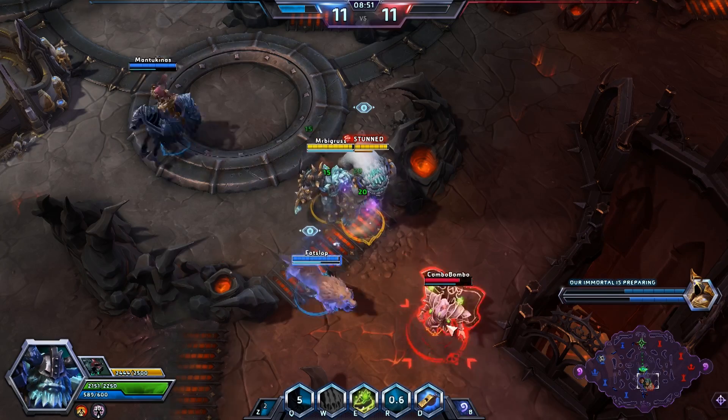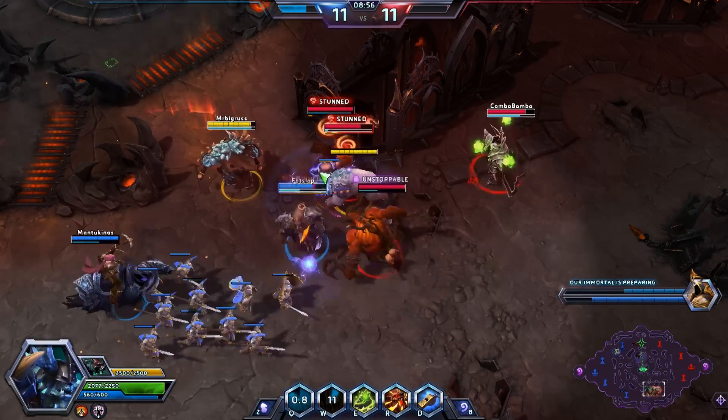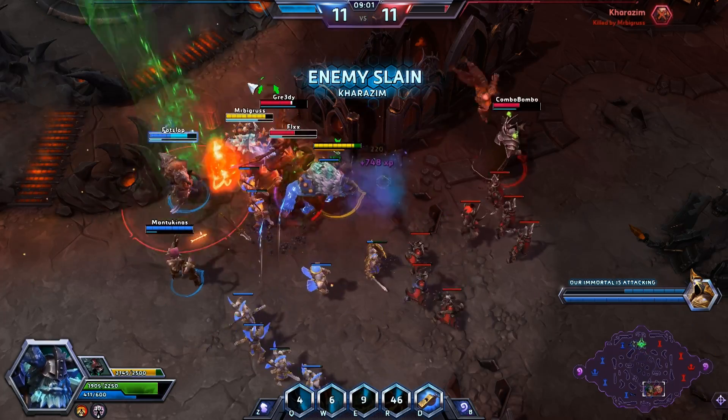Moving on to Heroes of the Storm — for any of you guys that play that game, and if you don't I really recommend checking it out. If you love League of Legends, you're bound to love Heroes of the Storm. Rexar, who is a hunter from World of Warcraft, has been released into Heroes of the Storm. I've been a massive World of Warcraft player, and Rexar was originally a hunter but they've actually made him a tank class in essence, which is really cool.